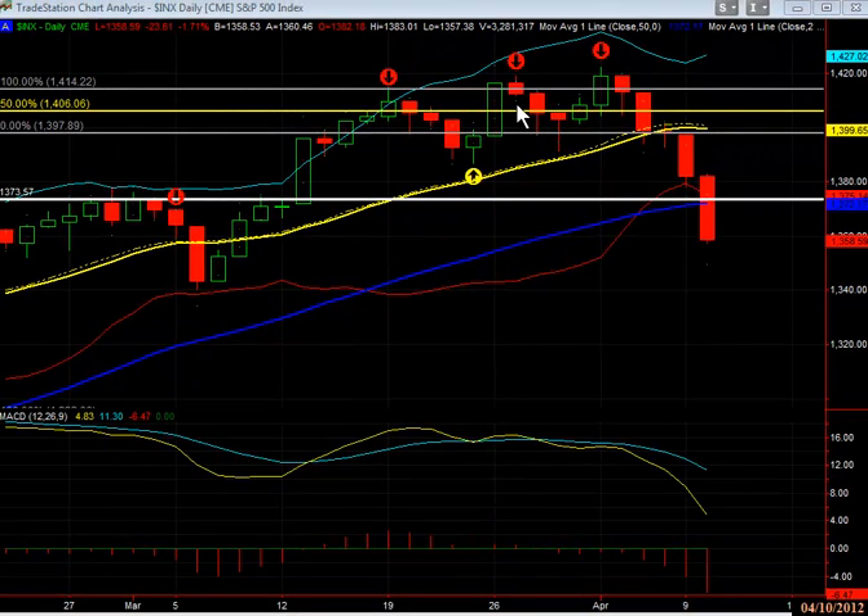Hey everyone, Patrick Hughes here. This is the S&P 500 index, and we told our members quite some time ago, as prices were really rallying up here, to watch out for this date — we felt that there would be a corrective action start to step in on that date. You could see it did.